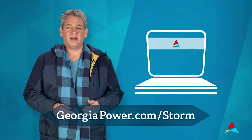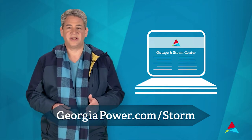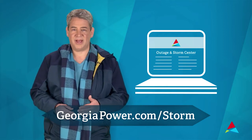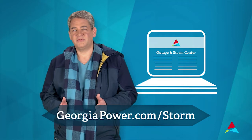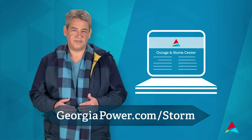On georgiapower.com/storm, you can access that same information under the outages and storm center tab, along with an interactive outage map. This comprehensive tool allows you to report and check the status of outages and access useful safety tips and information.